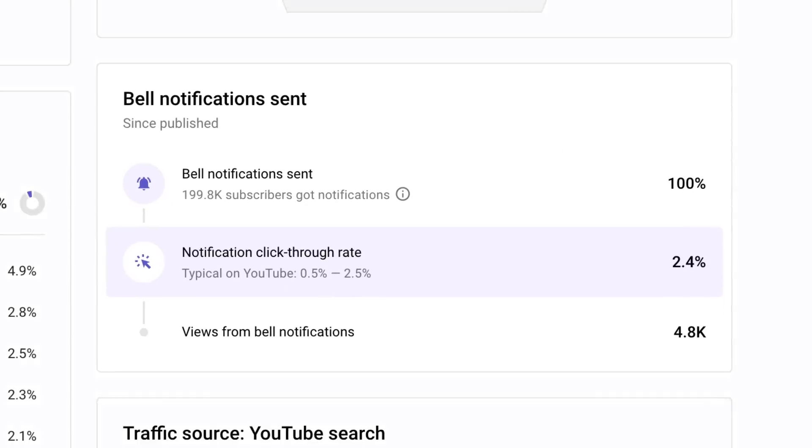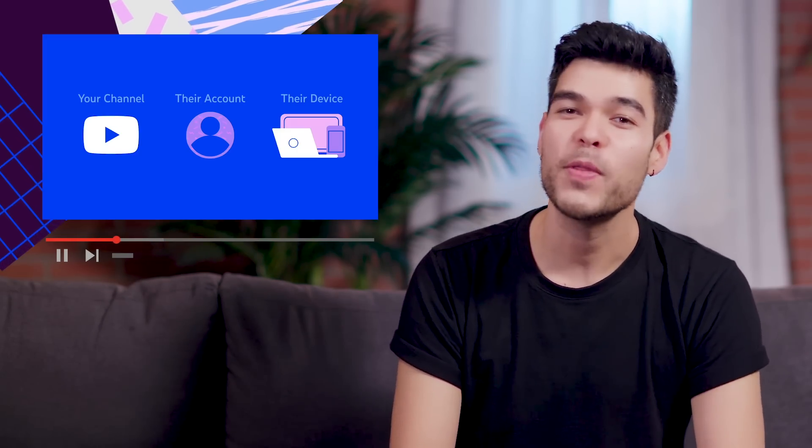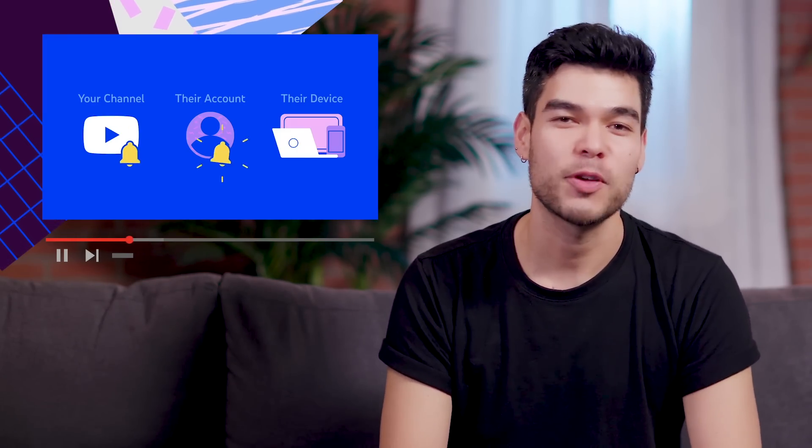Here, you'll find the new card which shows how many subscribers got notifications for your video, how many times your notifications were clicked on, and finally, how many views you got from those notifications. Check out this video from our product manager to learn more about the new card, also linked in the description below.